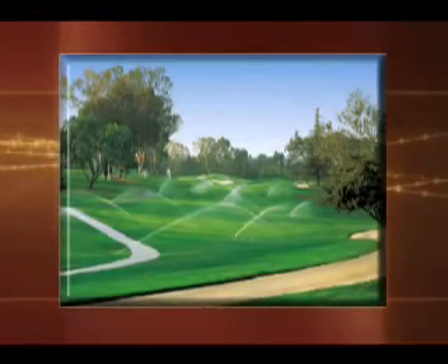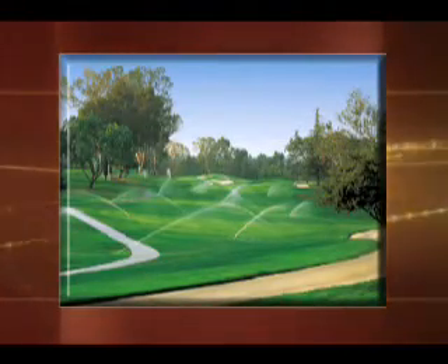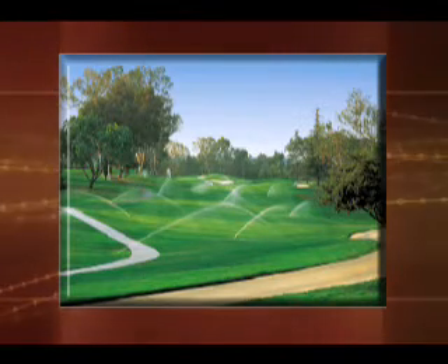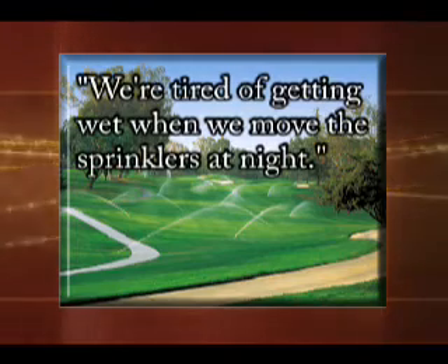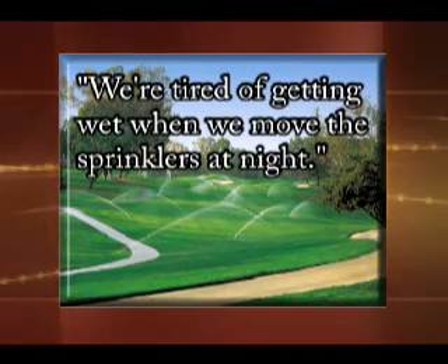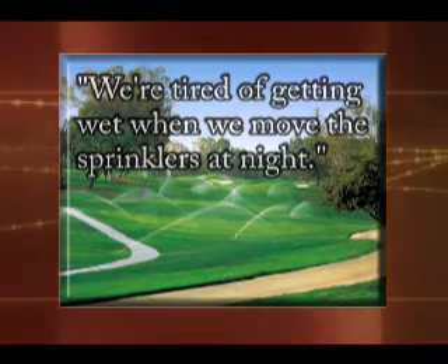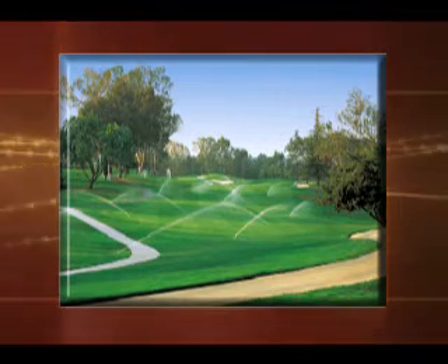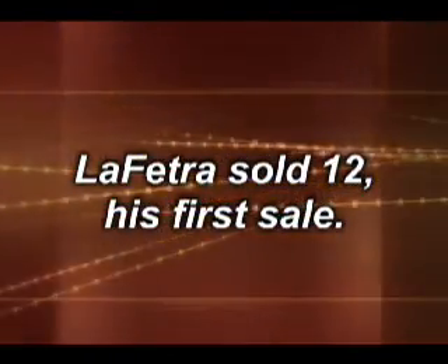Production of Rainbird sprinkler heads began in the LaFetra family barn in October 1935. There was little interest until LaFetra took some samples to a country club in Los Angeles. When the irrigators saw it, their response was: we're tired of getting wet when we move sprinklers at night. The Rainbird rotates at a constant slow speed, so we can stay dry as we connect and disconnect them. LaFetra sold 12 — his first sale.